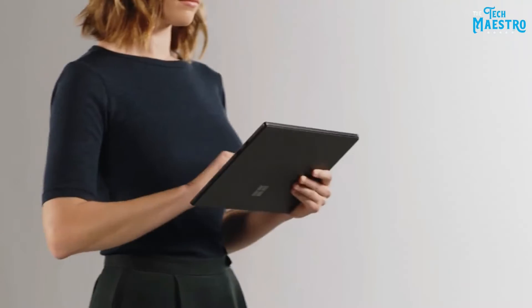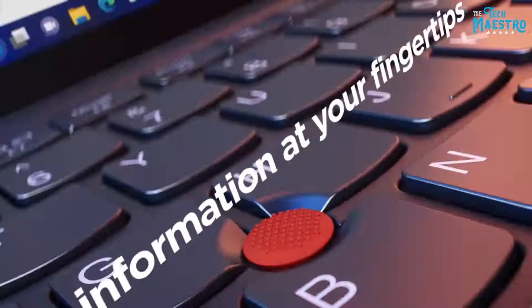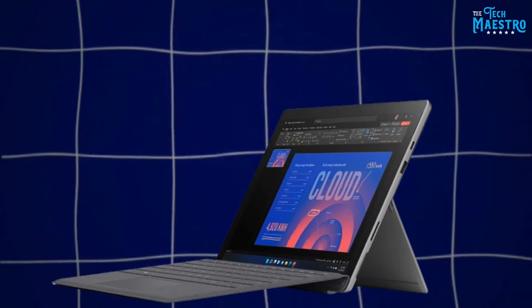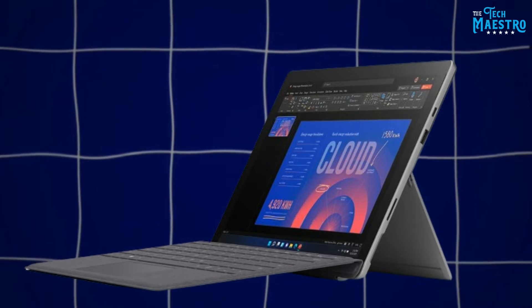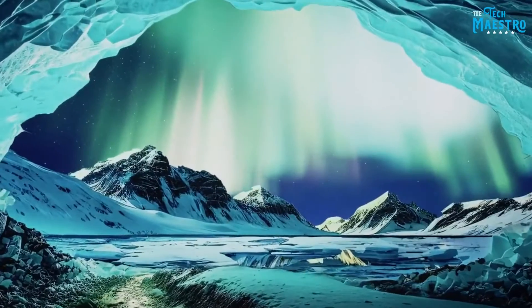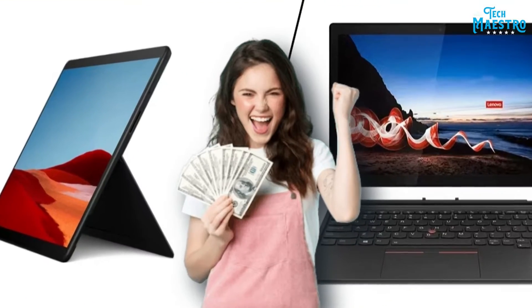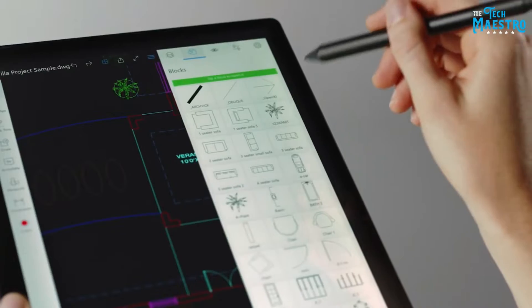Peer closer at the details and stark differences emerge. The Surface brings pizzazz with its dynamic kickstand and ultra-slim profile, while Lenovo touts ruggedness and security prowess for traversing dangerous digital landscapes. So which one deserves your hard-earned cash? By video's end, you'll have clear answers on whether the X12 can dethrone the Surface Pro.